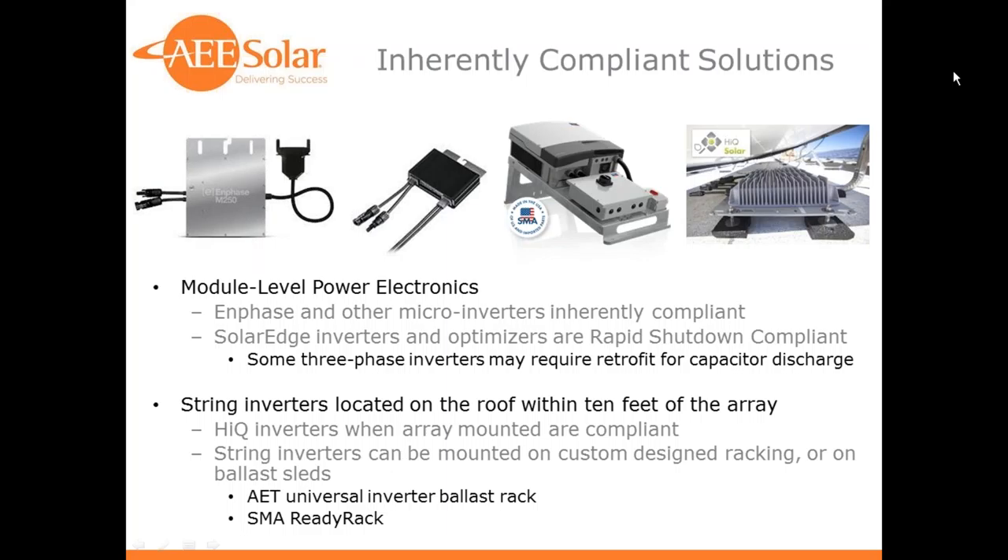In commercial systems on flat roofs, it's fairly common now to have string inverters on a rack next to the solar array just so that it meets that requirement. AET makes an inverter rack, and SMA makes their own inverter rack, and there are others.